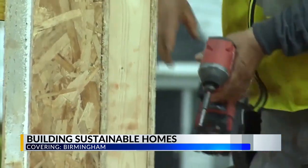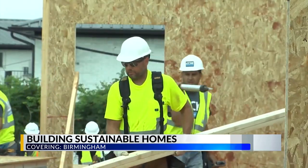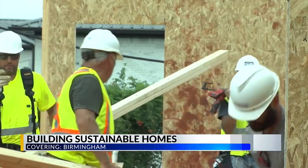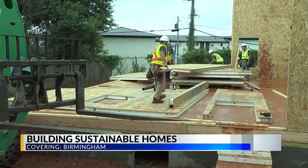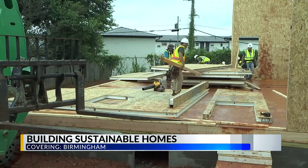The homes are structural insulated panel homes, also known as SIP. Navigate president and CEO Lisa McCarroll says these homes use alternative construction methods, making them more energy efficient.